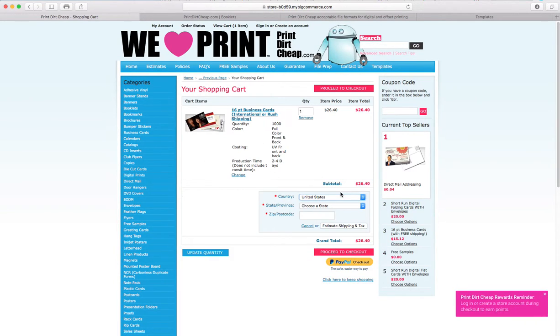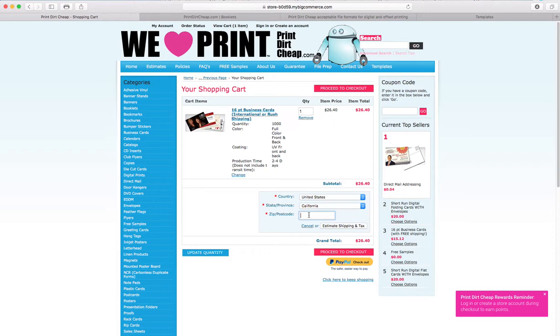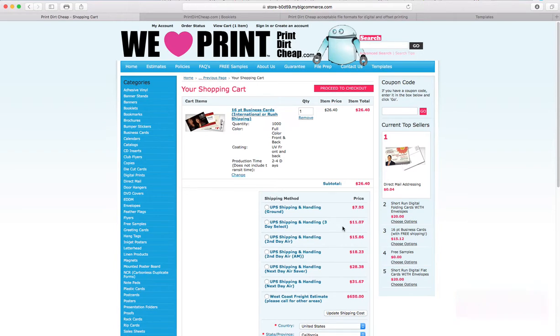I'll check my estimated shipping and tax. I'm going to choose California, zip code 90210, and estimate the shipping and tax on that job. The ground shipping would be $7.95.